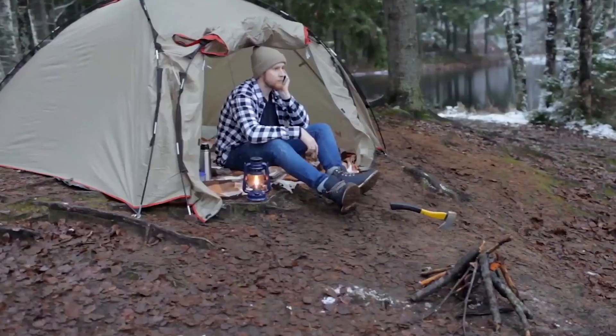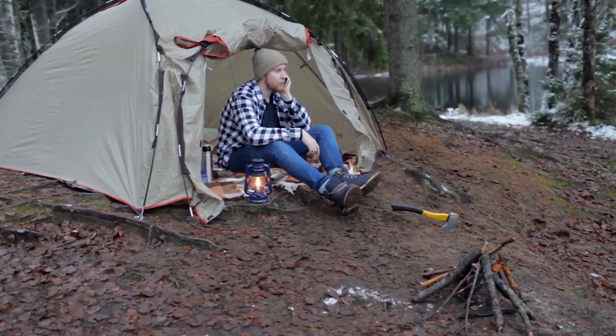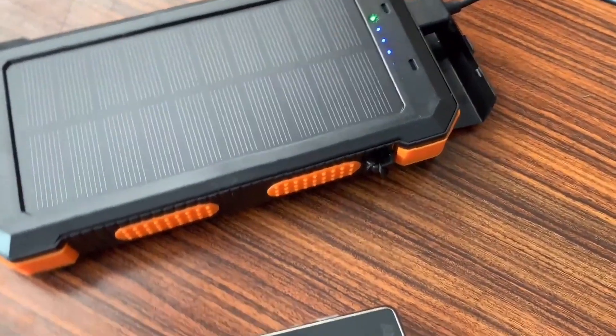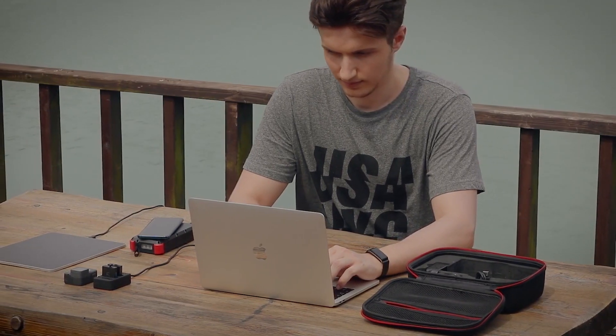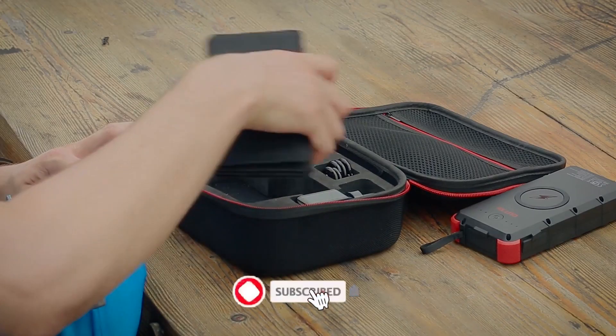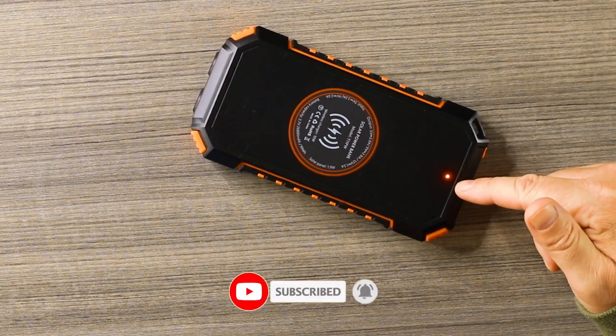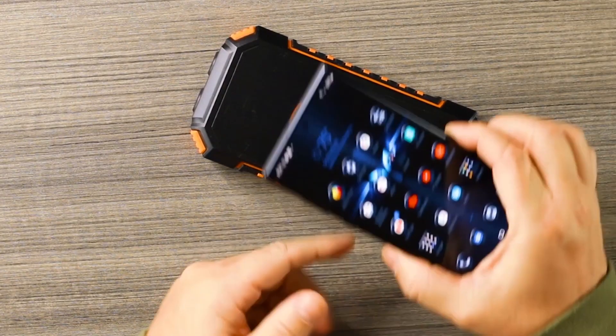That does it for our top five list of the best solar charging power banks in 2022. You can find links to all of the products in this video in the description below. Check out our other videos for more recommendations on new tech devices, and don't forget to like, subscribe, and ring the bell so you don't miss out on any of our fresh content. Catch you next time!